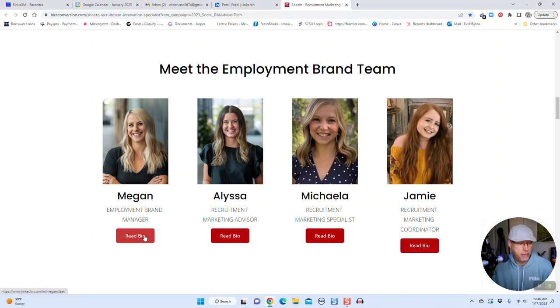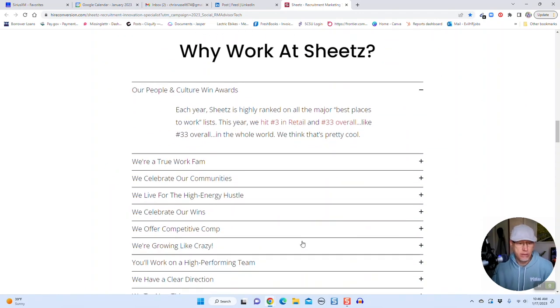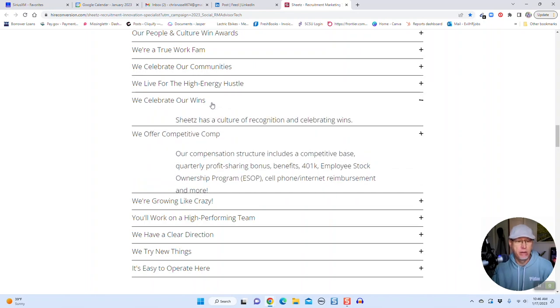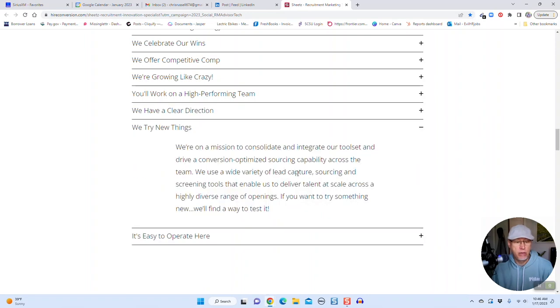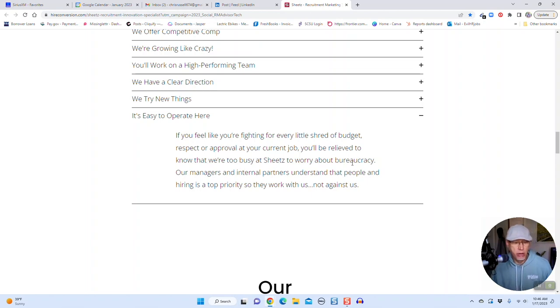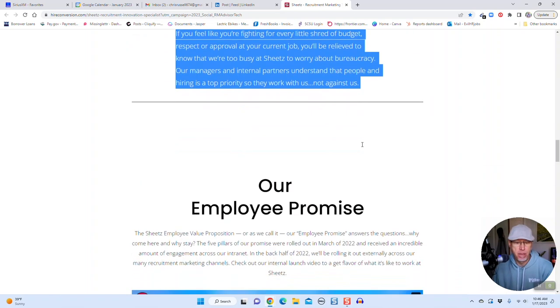Then you get to meet the team you'll be working with — there's Megan, the employment brand manager, and the rest of her crew: Alissa, Michela, and Jamie. You can read their bios, which are also linked to their LinkedIn pages. Next is 'Why Work at Sheets,' with their awards listed, a nice dropdown menu you can click through, notes about growing like crazy, working on a high-performing team, and trying new things. There's a great quote: 'If you feel like you're fighting for every little shred of budget or respect at your current job, you'll be relieved to know we're too busy at Sheets to worry about bureaucracy. Our managers understand that people and hiring is a top priority, so they work with us, not against us.' I love that quote.